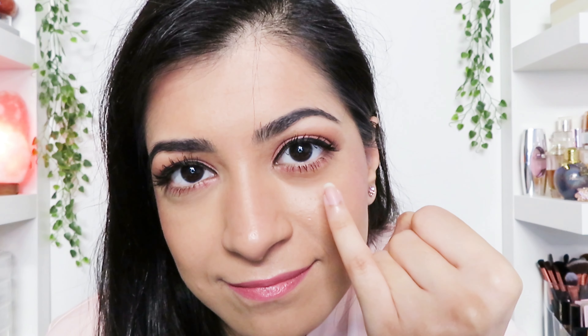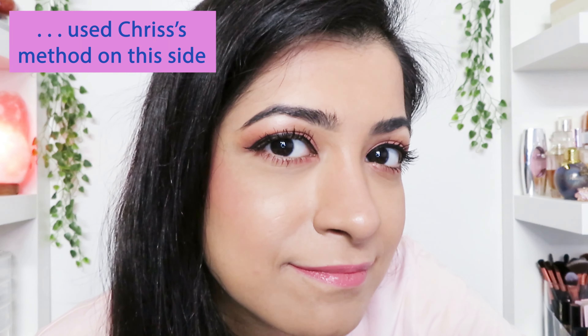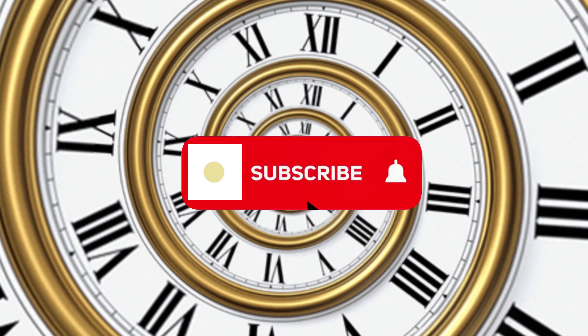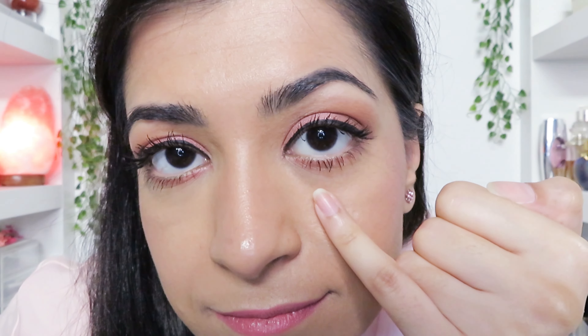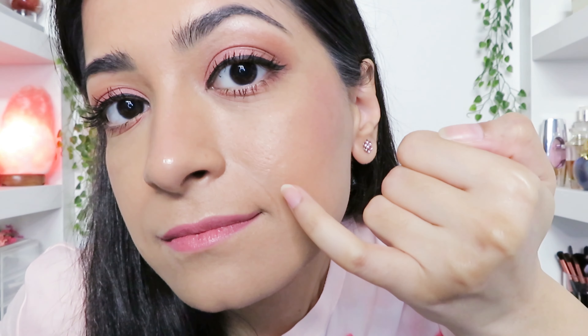This is what it looks like after two hours. From afar it looks good, but looking up close I'm starting to crease on the side where I didn't use Chris's method to apply and set the concealer. Both sides still feel lightweight and hydrating, and looking up close I don't notice any creasing using Chris's method, but on the other side there's definitely creasing and it has creased in my smile lines as well.